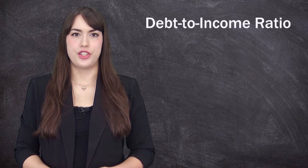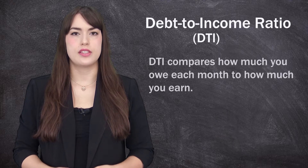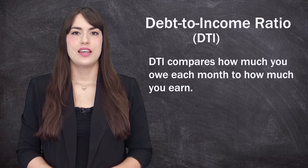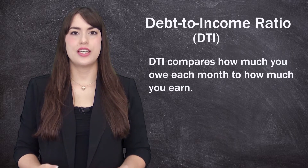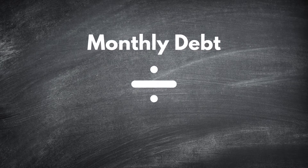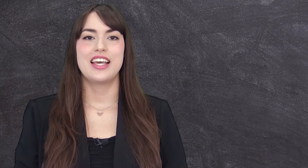Debt to income ratio, or DTI, shows how much of your small business's monthly earnings go to repaying your existing debts. Essentially, you can understand debt to income ratio as monthly debts divided by monthly gross income. Depending on where this falls, a lender will be able to tell whether or not you're capable of acquiring any new debt.